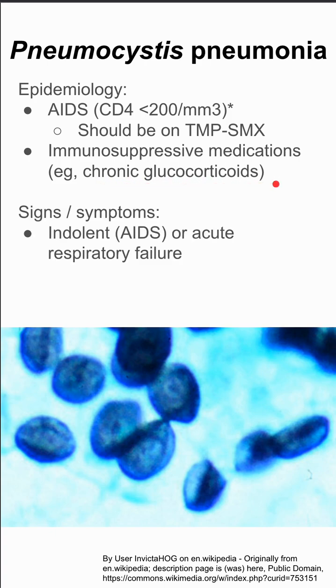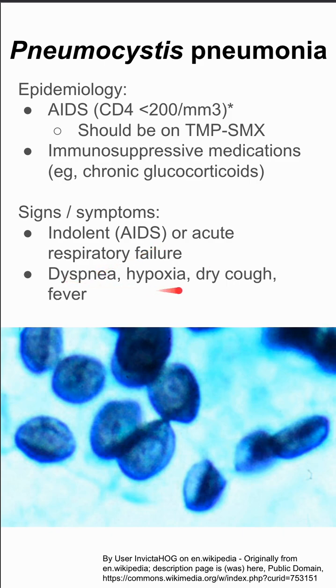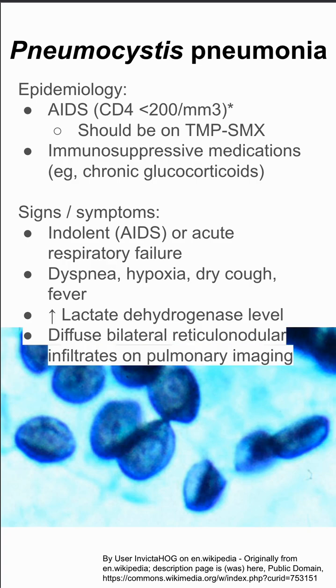The signs and symptoms of PCP pneumonia can vary from indolent to acute respiratory failure. It's typically indolent in AIDS, and could be more severe otherwise. These patients can have dyspnea, hypoxia, dry cough, and fever. They'll have high lactate dehydrogenase levels on their blood work, and can have diffuse bilateral reticulonodular infiltrates on imaging, such as on a chest x-ray.